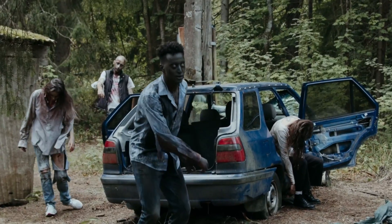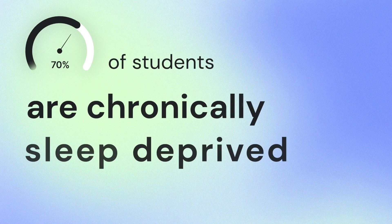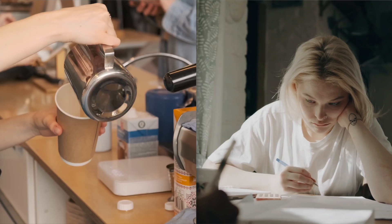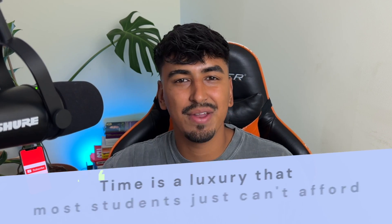Did you know that most college students are walking around like zombies? A shocking study reveals that a whopping 70% of students are chronically sleep deprived, getting less than the minimum 7 hours of sleep recommended by health professionals. And if that's not enough, imagine juggling coursework with a part-time job, which is a reality for about 70% of students. It's no wonder that time is a luxury that most students just can't afford.